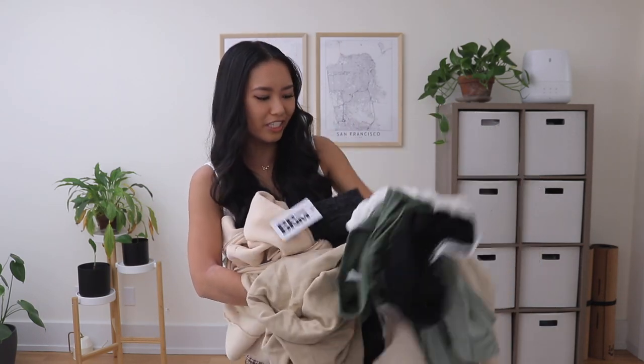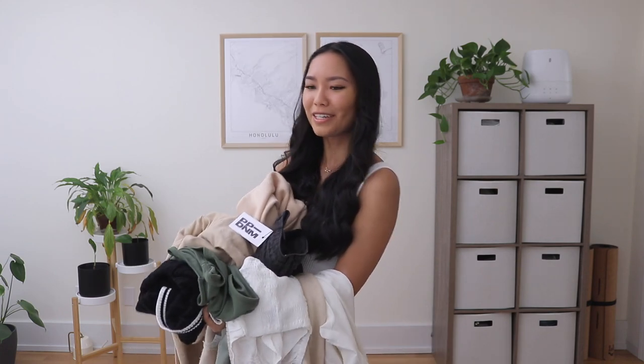Here's a little preview of what we've got today - lots of neutral colors, greens, whites, and blacks. I'm going to show you each item individually first, and then in the second half I'll style them all together. Let's get started with the haul!